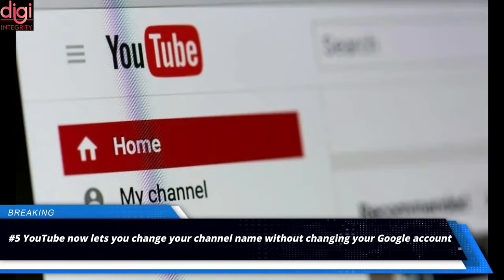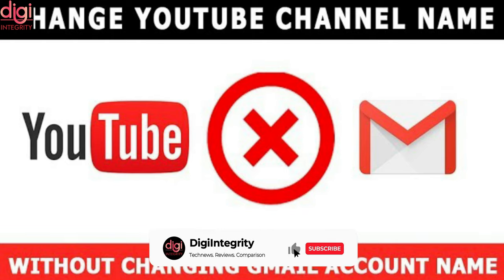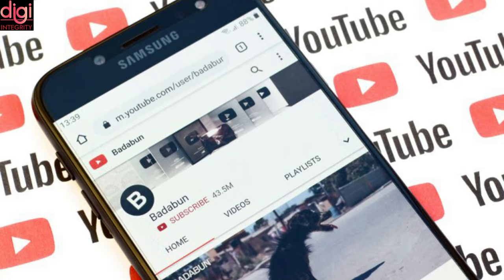YouTube is finally allowing creators to change their channel name and profile picture without affecting their Google account. YouTube creators will now be able to have a channel name and profile picture different from what is shown on their Google account. Until now, changing your YouTube channel name and profile picture would also reflect on your Google account and Gmail. Now creators will not have to create another Google account just for YouTube because of their channel name.